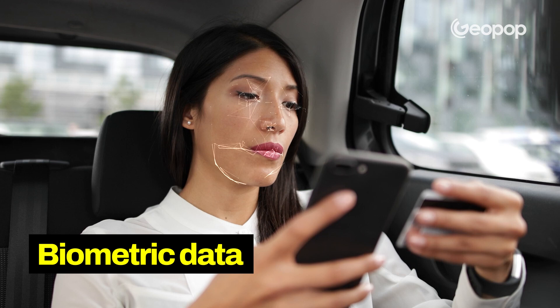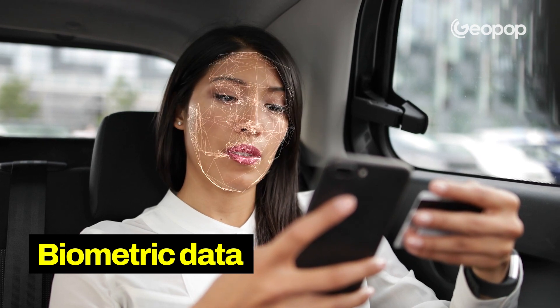But that's not all. The most advanced technologies, like those of the iPhone and, since recently, Samsung too, also measure the depth of your face, not only distances.